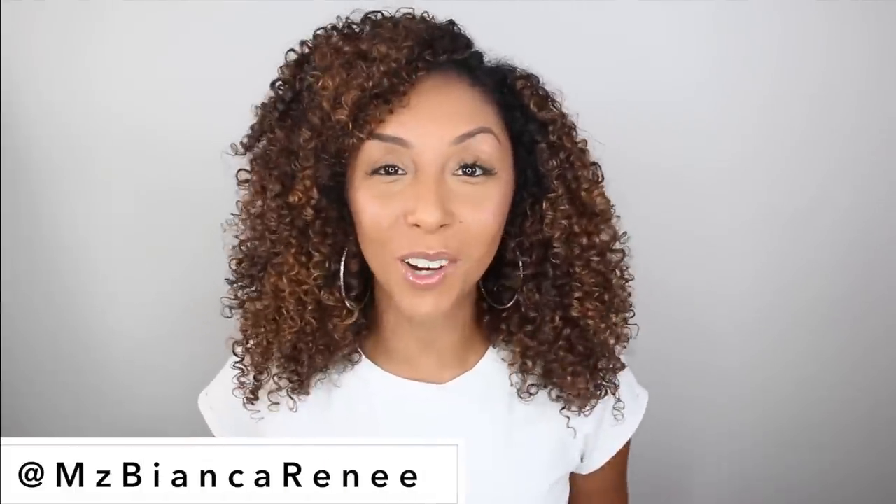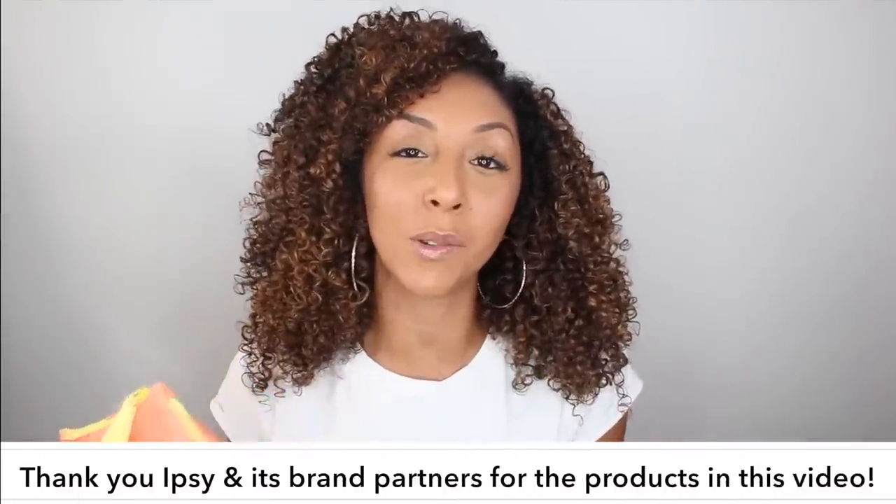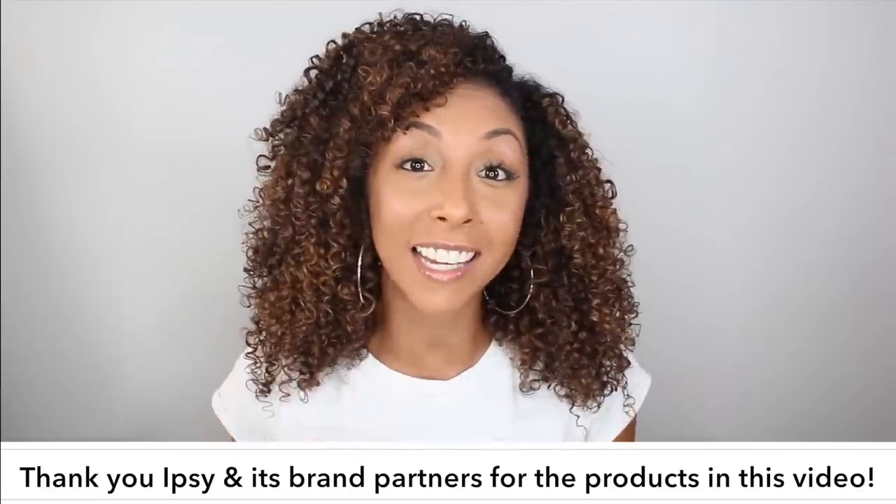Hey beauties, I'm Bianca Renee and you're watching Bianca Renee Today. Today I'll be showing you everything in my August Ipsy glam bag. Thank you Ipsy for sponsoring this video so I could show you all the amazing products that I got this month.